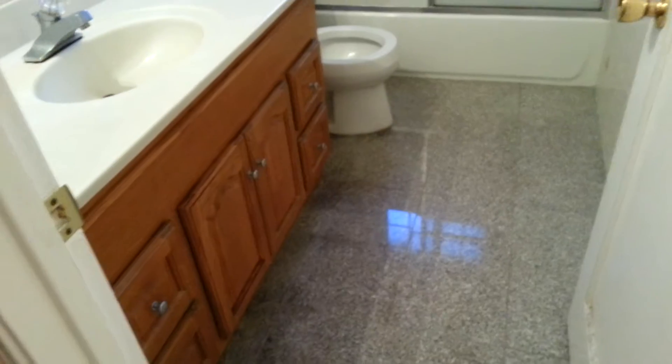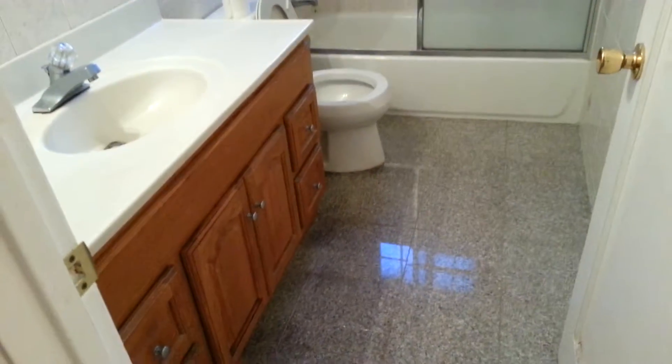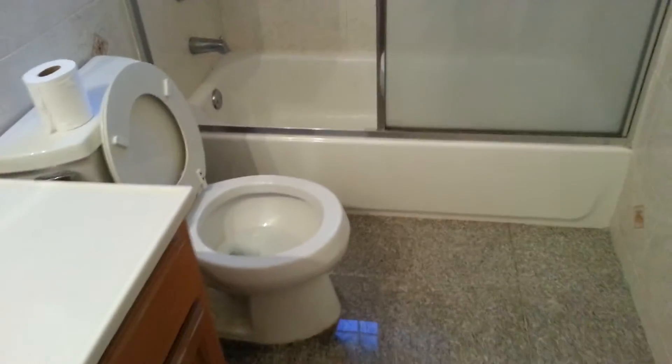Step into the bathroom. Again this looks remodeled in the last, I would say, at least the last ten years or so. Airing has done very well. No signs of water damage. It's been caulked recently. The windows are up to cold.